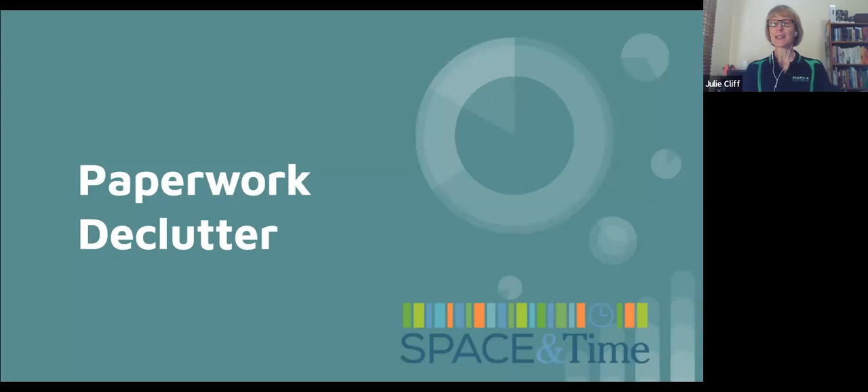Hello and welcome to Declutter Your Paperwork. Thank you all for coming. We are live and recording, so welcome as you're coming in and watching us today. If you are watching on recording, hello to you as well. Thank you so much for coming. I know it can be a bit of a struggle to get online at a particular time, but I really appreciate you making the effort to be here for this live workshop.